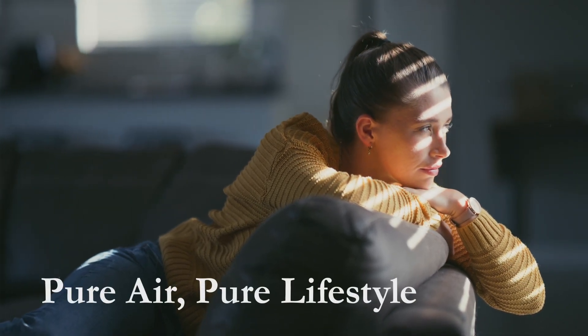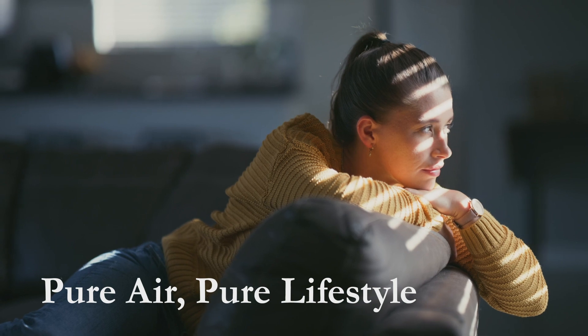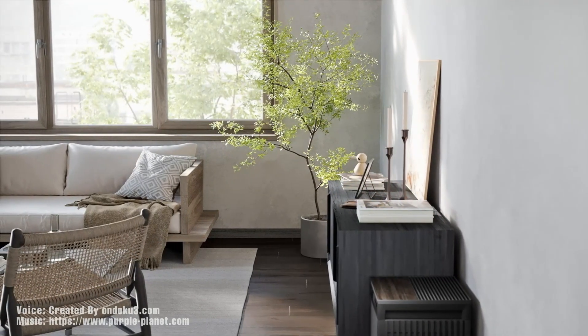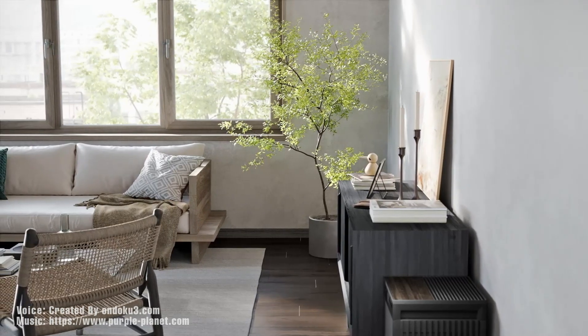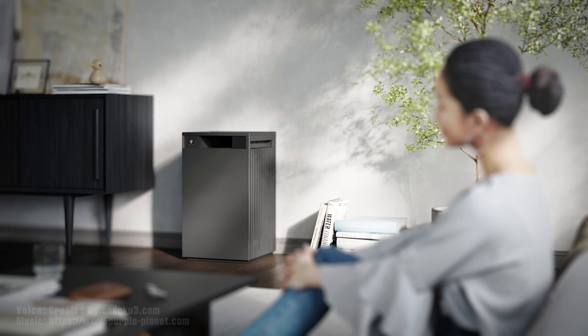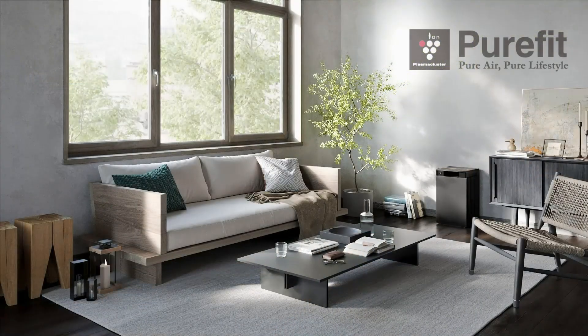Pure Air. Pure Lifestyle. Introducing the new Pure Fit, using unique Pure Air technologies, in harmony with your lifestyle.